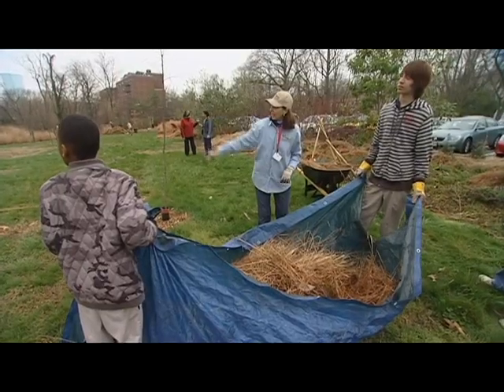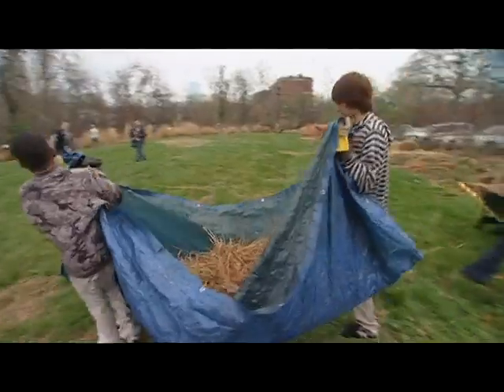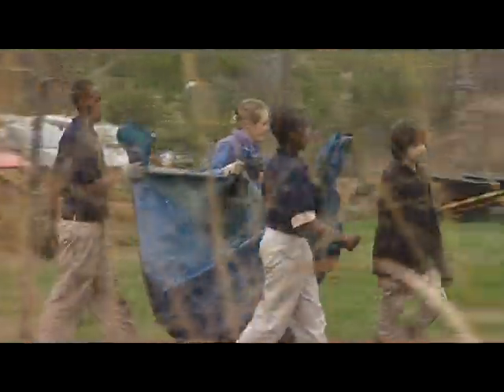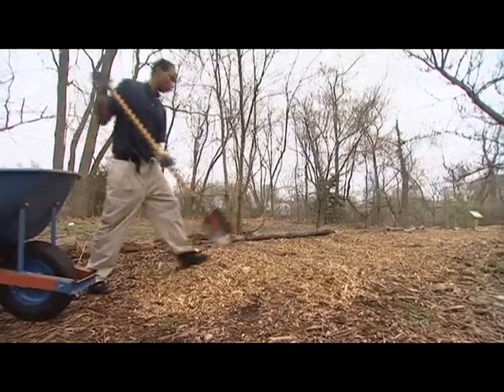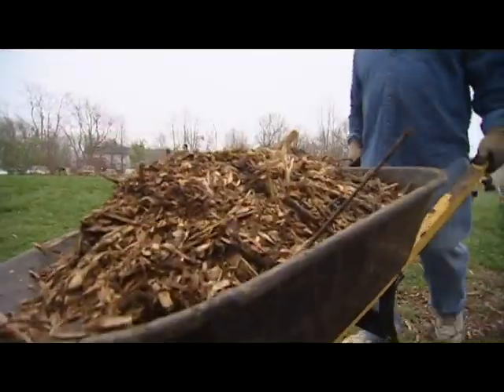Every spring and fall we work with Adams Academy middle school students to have them learn about any number of environmental issues, and the kids really get a lot out of it. We've worked with over 50 community and school groups of all types, from grade school through high school and even college — University of Maryland students, Naval Academy students, and lots of garden groups.